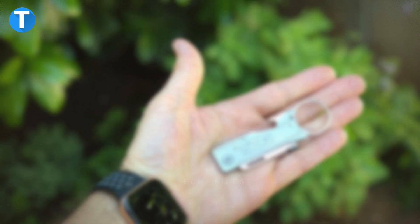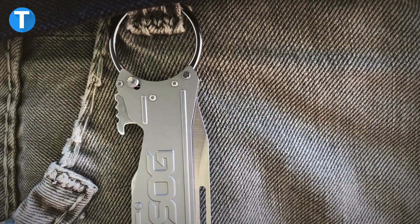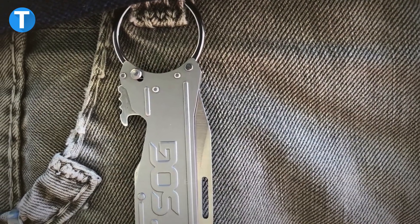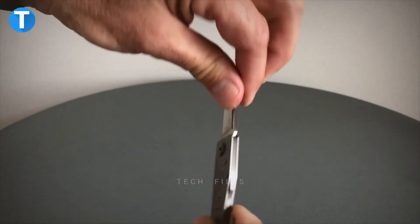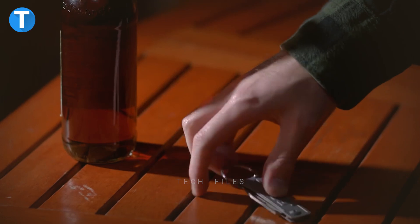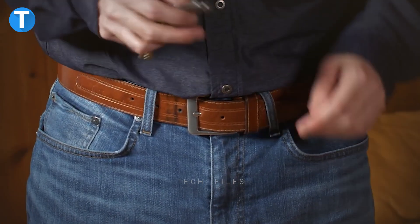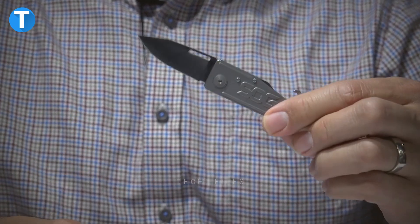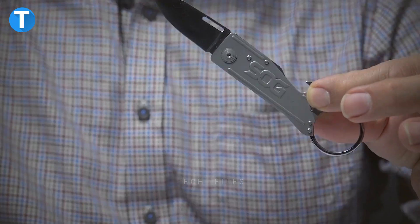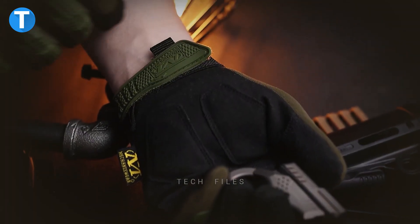SOG Keytron Keychain Pocket Knife. The SOG Keytron is an easier way to go about your daily activities without worrying about the little tools you might need. Just add this versatile pocket knife to your keychain with the easy-open key ring latch and carry it with you anywhere. You don't have to hunt around for bottle openers again — the keychain pocket knife does the job. Its compact size fits your pocket, and pressing the built-in thumb button closes the blade safely when not in use.